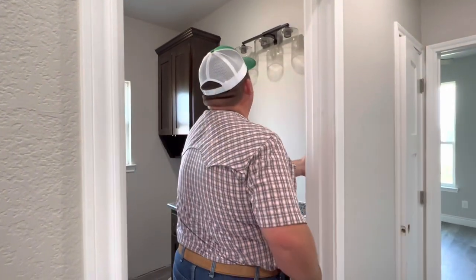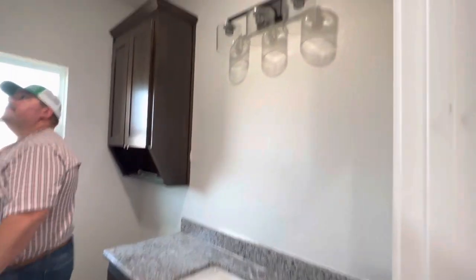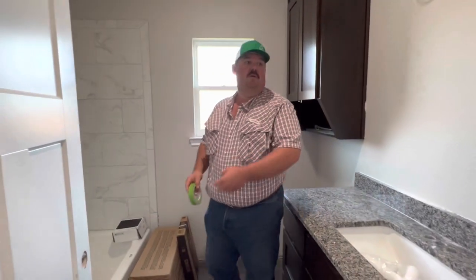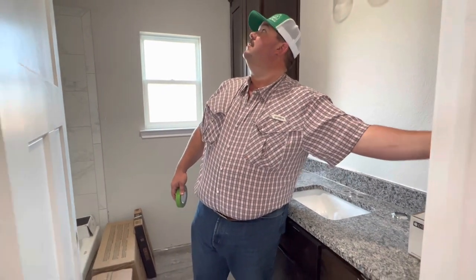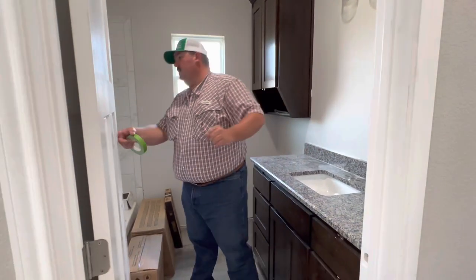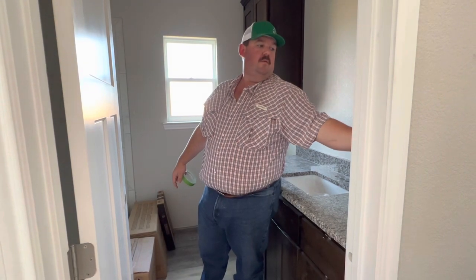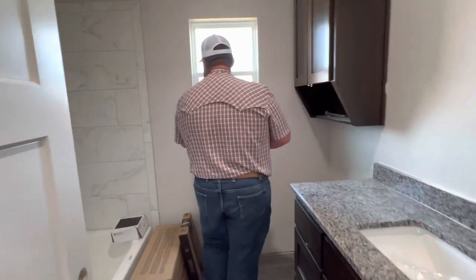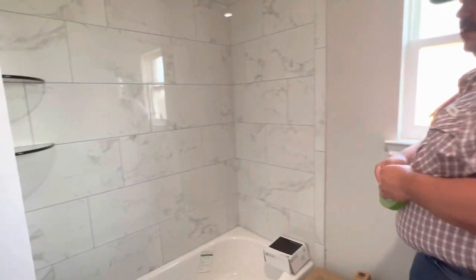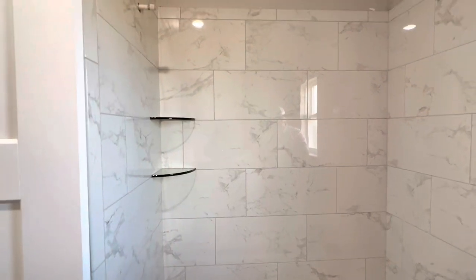There's no light bulbs yet in that one. I love this bathroom setup. I love this tile in the bathtub — it's really pretty. It's got some glass shelves in it.